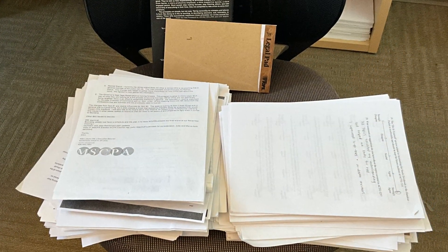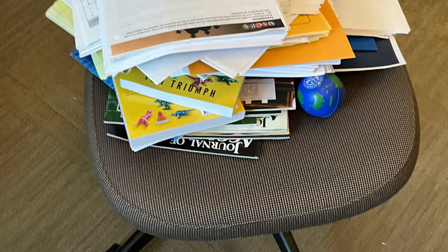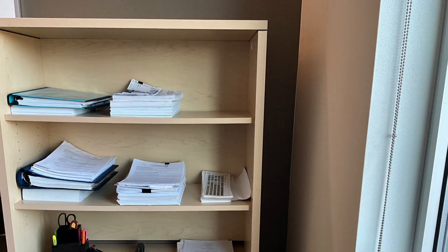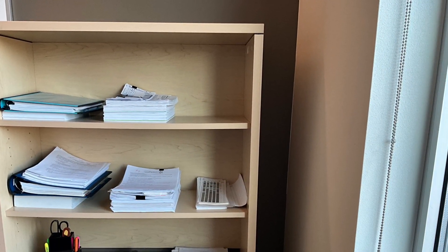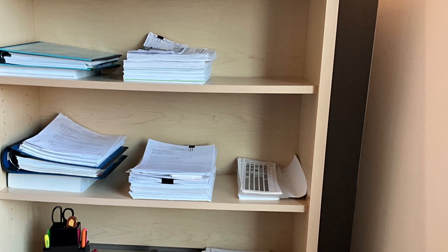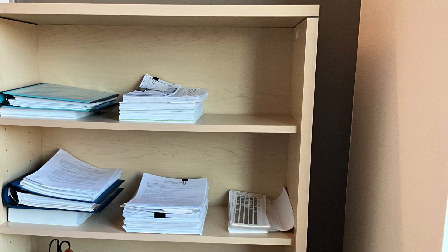One shelf at a time, one drawer at a time, or one small area at a time — this is the way to do it. Clear it out and just put back what you want; get rid of what is left. You can do as little or as much as you want, whether that's 5 minutes or 50 minutes.